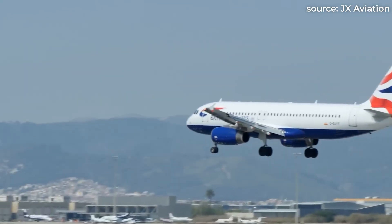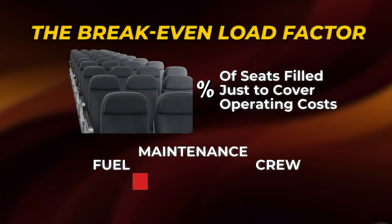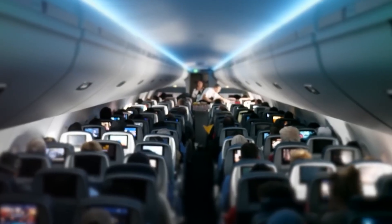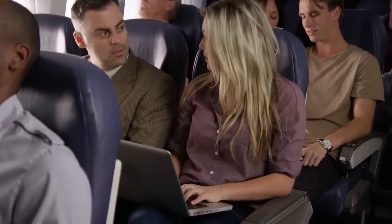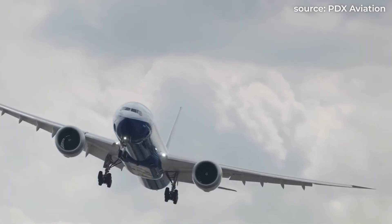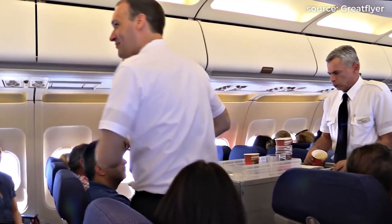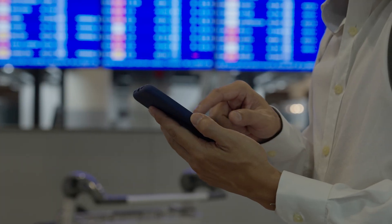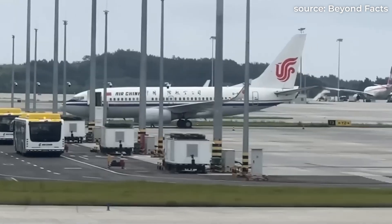Now let's talk about a concept that defines whether a flight makes money or not: the break-even load factor. It's the percentage of seats that need to be filled just to cover operating costs — fuel, maintenance, crew, and airport fees. Every airline tracks this obsessively. On smaller jets with fewer seats to sell, the number can hover around 80–85 percent, meaning nearly every seat has to be full before a flight even breaks even. But with a 180-seat aircraft, that break-even can drop by as much as 10 percentage points, sometimes down to the low 70s. That's because more passengers are sharing the same fixed costs, and every additional seat sold after that point becomes profit. It's financial logic in motion.